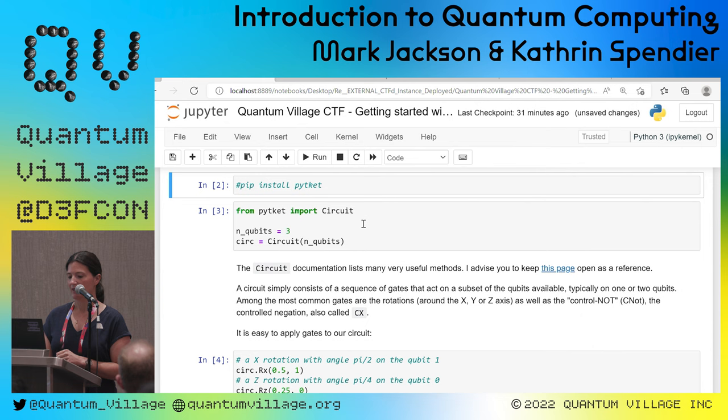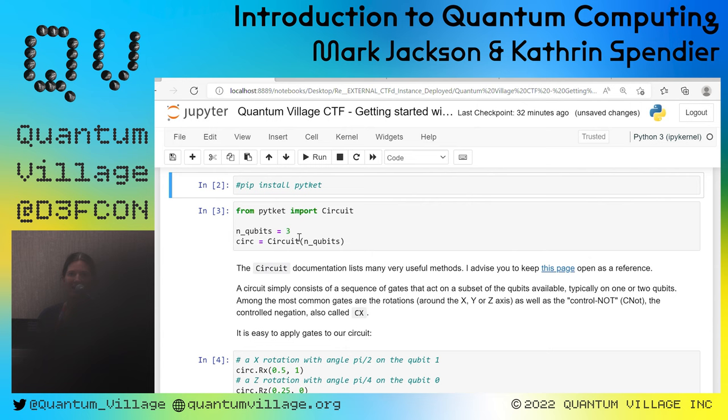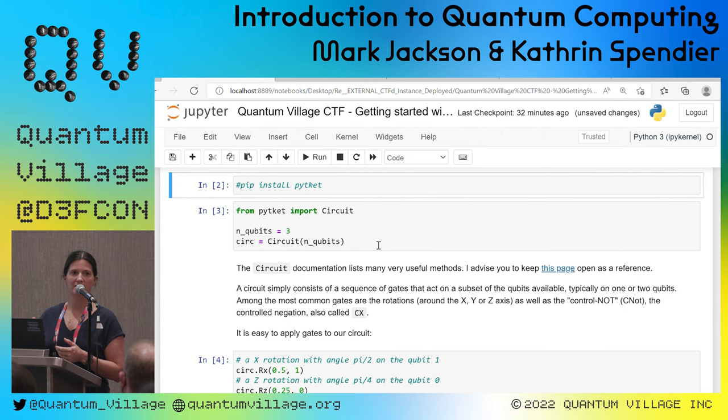How many of you know what a qubit is? A classical bit is 0 or 1, but a qubit lives on a Bloch sphere. On the poles you have the computational basis states: a vector pointing up is |0⟩ and pointing down is |1⟩. In quantum computing, the vector can be in any position on the Bloch sphere — up, down, on the x or y axis, any phase. You don't just have 0 and 1; you have all the states in between. That's what makes quantum computing super cool.